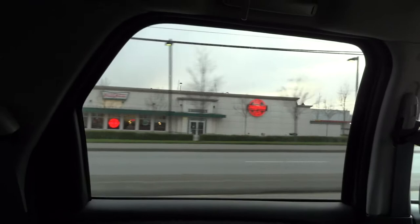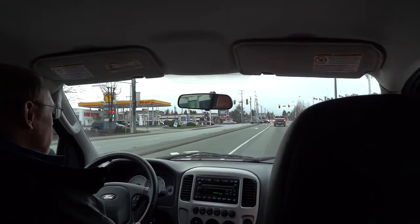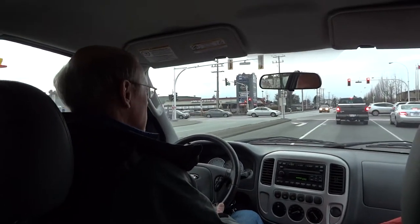That's the Sikh temple right there, and we have Krispy Kreme donuts there — hot and ready now. There's Zellers, Royal Bank Financial Group, and that's Scottsdale Mall over there. This is the Scott 72 Plaza.